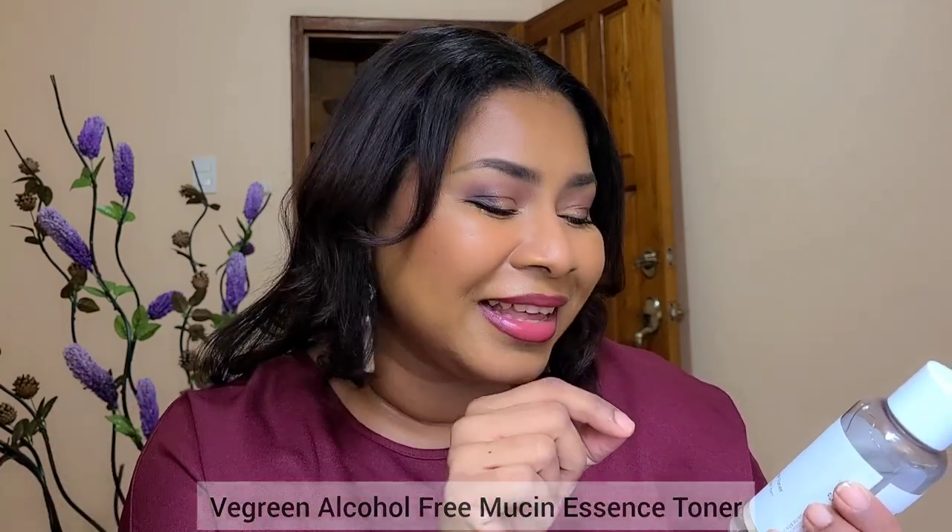Instead of snail mucin, they use something called phytomucin that comes from wild yam extract. The first product I want to talk about is the alcohol-free mucin essence toner — it actually says 'non-snail, by wild yam' on the bottle. They also have a mucin serum with this same major component, but I've been trying the toner. Let's talk about this wild yam extract and why we're comparing it to snail mucin.